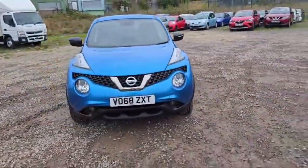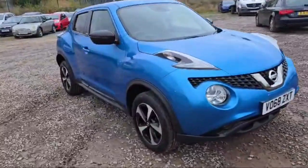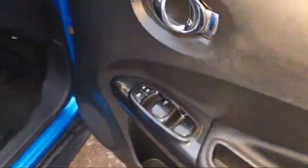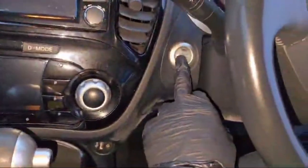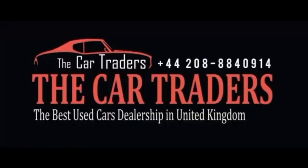This Nissan Juke has daytime running lights and front and rear fog lamps as well. Let's quickly have a look at the interior. At the driver's side door we have four switches to control the windows, and the lock/unlock switch is there — the interior is very beautiful. There are some media controls and cruise control at the steering wheel, a keyless push button start option, a reverse camera, and navigation is also included.